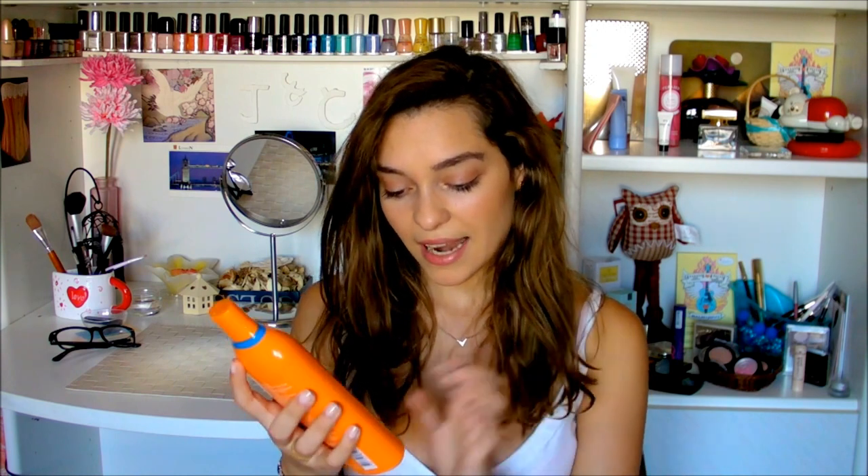The second one is the after sun by Lancaster — a smoothing moisturizing lotion. I apply this after my shower once I come back home and my skin feels smooth, soft and hydrated.